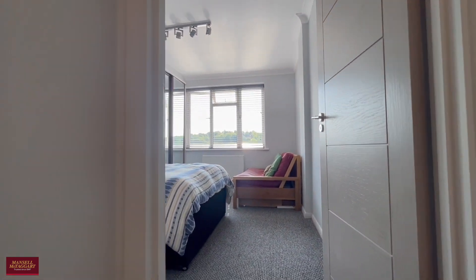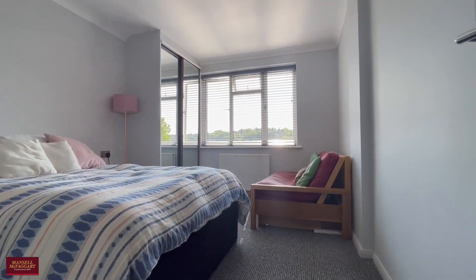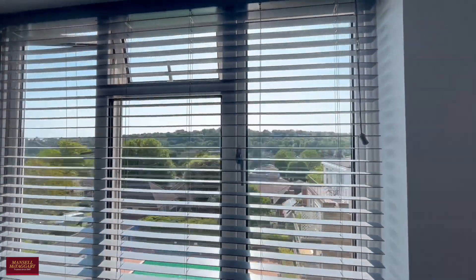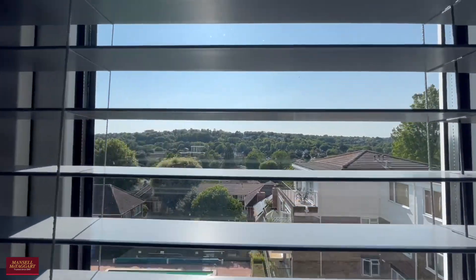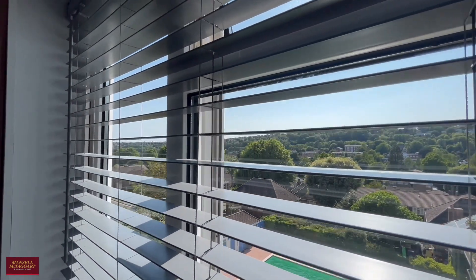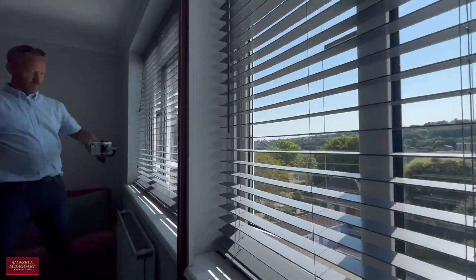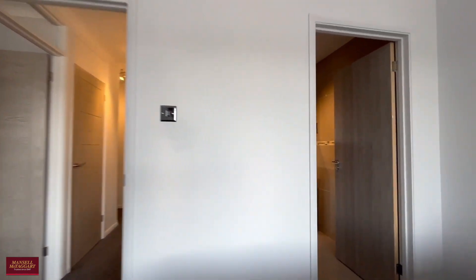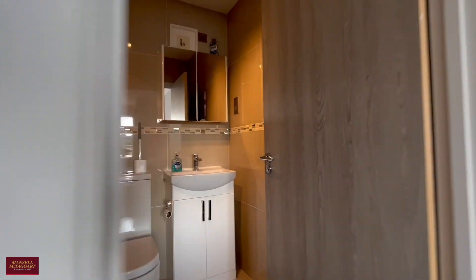As we go in, this is the second bedroom, again with built-in mirrored wardrobes and nice views across Brighton and over the pool complex. The pool is open from April to about September every year and is paid for by the maintenance fund, so as a resident you can use it.